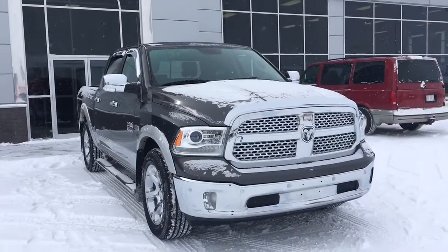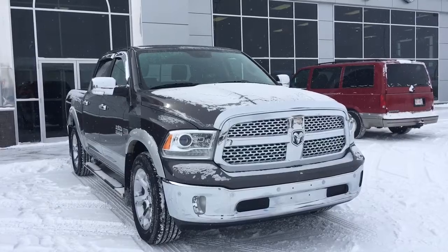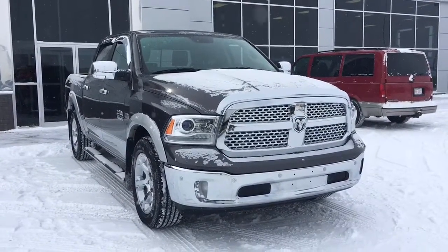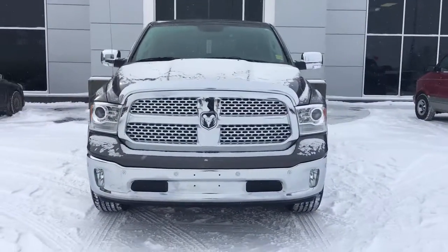Hello and welcome to Grove Dodge. My name is Jasmine and today we're going to be looking at this 2014 Dodge Ram 1500 Laramie in granite crystal metallic. It has a V8 5.7 Hemi engine pushing up 395 horsepower.